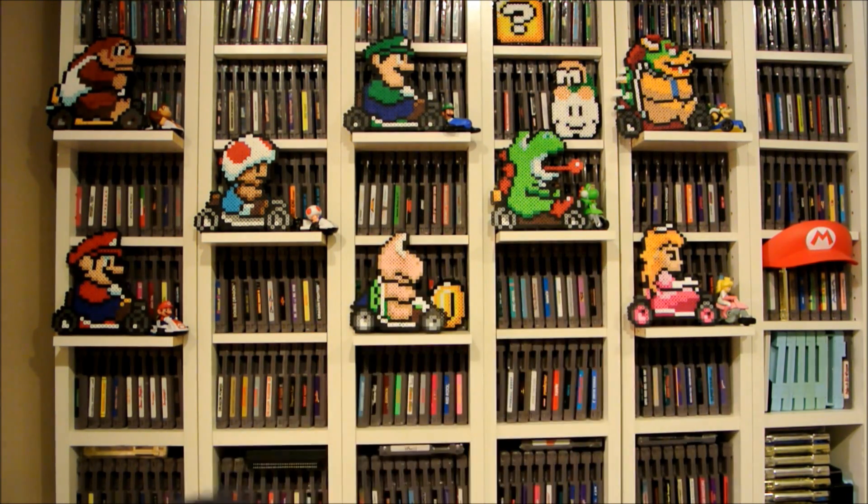Hey, it's Casey the Game Nerd back at you with another pickups video. I have a lot to show you as usual, so let's get started. First I'll show you some pickups I got from another Seattle Retro Gamers member.